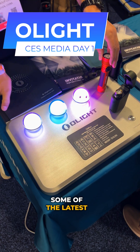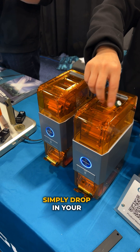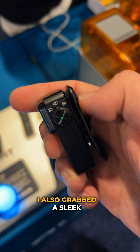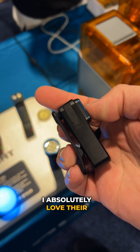Olight was showcasing some of the latest flashlights and smart lights, including an ingenious automated battery recharger. Simply drop in your rechargeable batteries and it tests, recharges, and stores them. I also grabbed a sleek rechargeable clip-on light, great for projects. I absolutely love their flashlights.